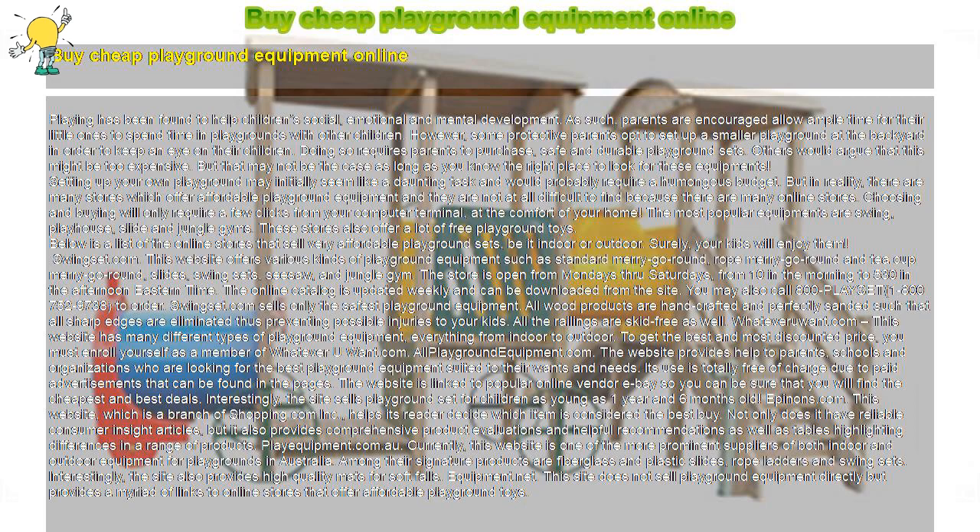Swingset.com sells only the safest playground equipment. All wood products are handcrafted and perfectly sanded such that all sharp edges are eliminated, thus preventing possible injuries to your kids. All the railings are skid-free as well.